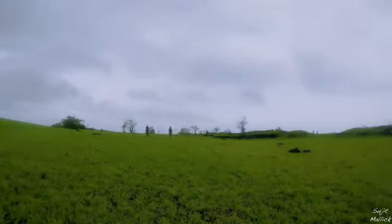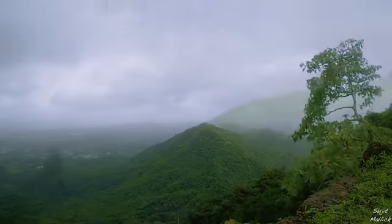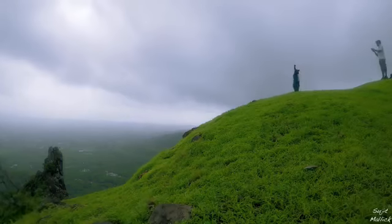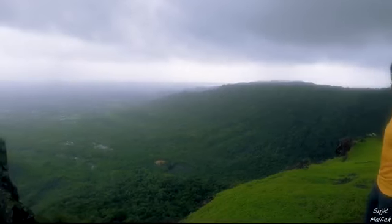The whole plateau is a vast green meadow. On a clear day, you can see the Arabian Sea from here — and therefore the name Sagargad.